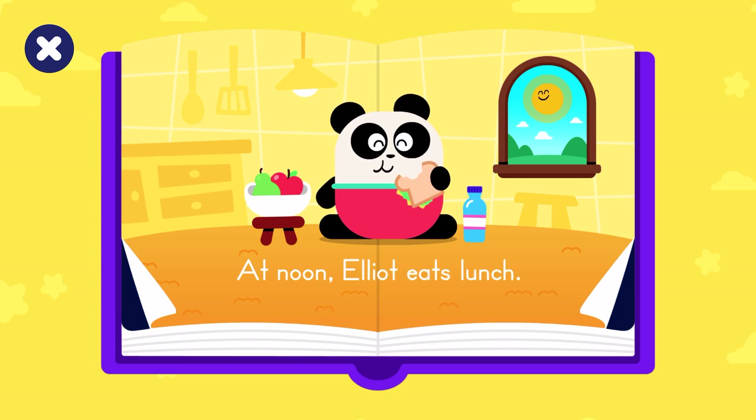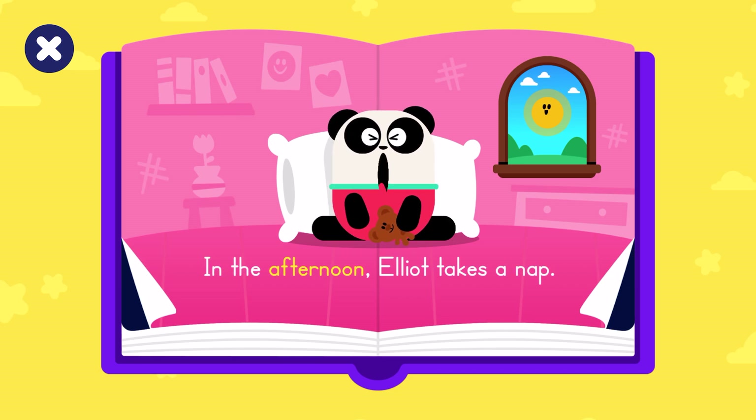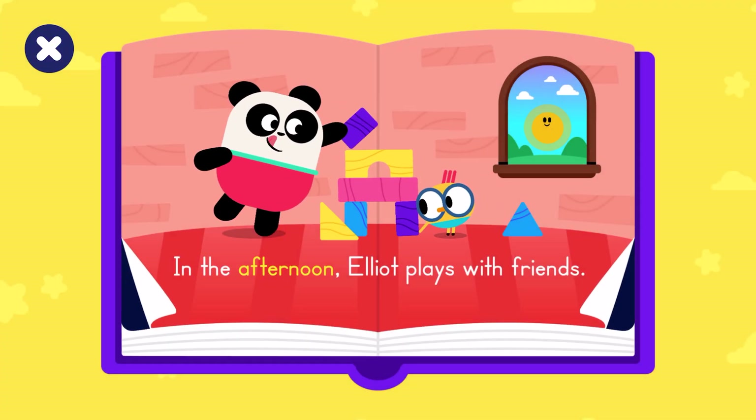At noon, Elliot eats lunch. In the afternoon, Elliot takes a nap.